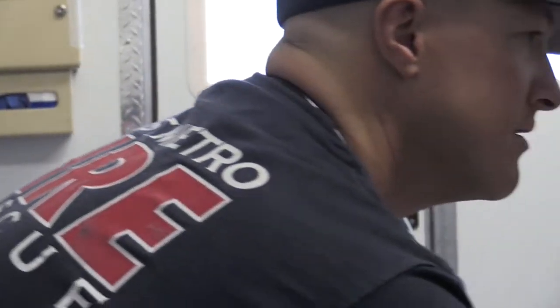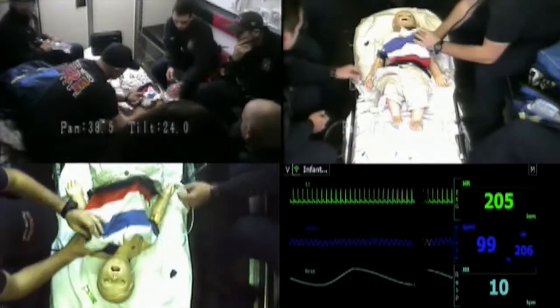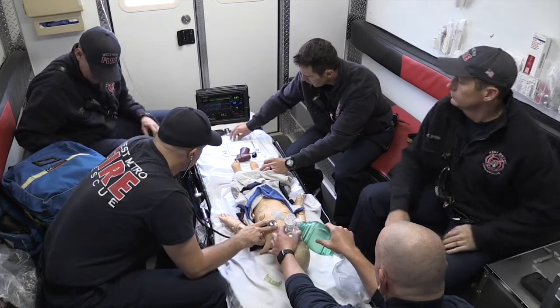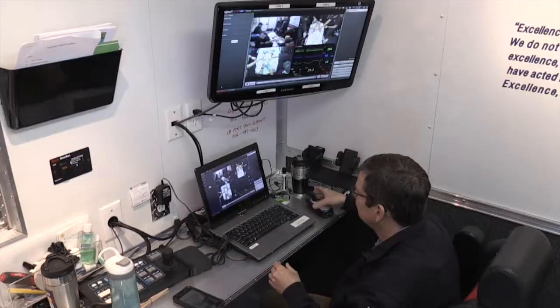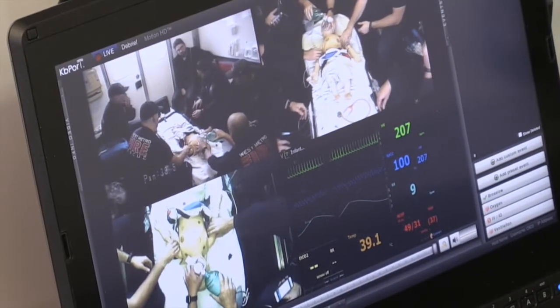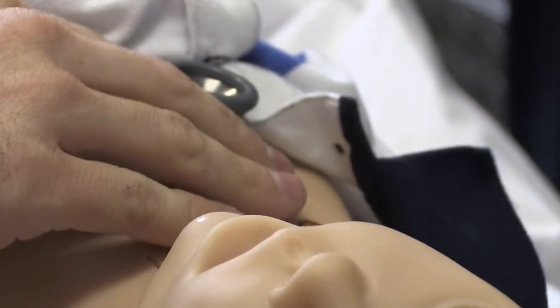Definitely ups the game. So much of what we're striving for is to have the most realistic scenario that we can possibly come up with. What that does is it translates into better patient care. By being able to run these scenarios and work with these physicians, it just yields greater confidence for our providers.